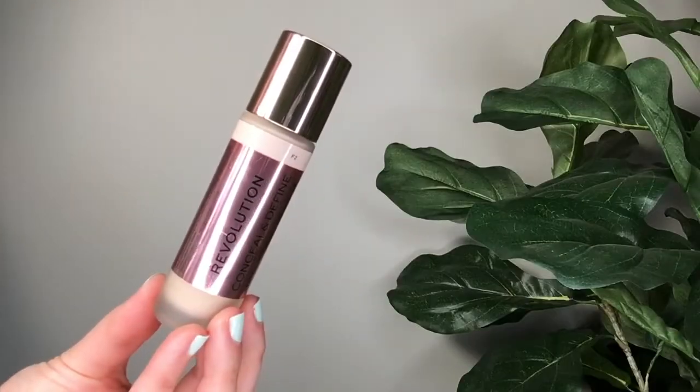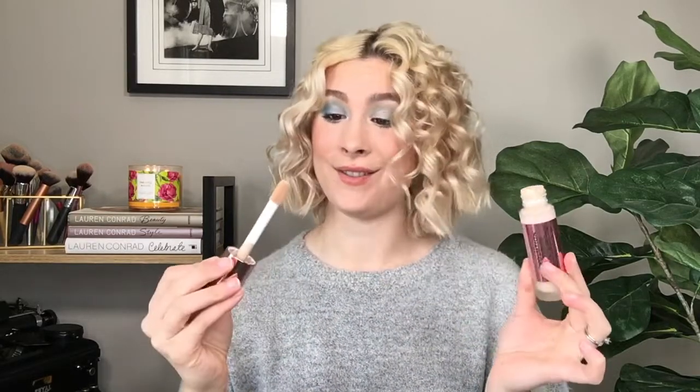The Makeup Revolution Conceal and Define Foundation is full coverage — you can really build this up. It does smell very chemically, but it claims to be cruelty-free and vegan, which surprised me. This is my second favorite drugstore foundation compared to the Catrice HD Liquid Foundation. You can really build it up and it will not get cakey. The only downside is that I've noticed it breaks up around my nose area. Either a Real Techniques sponge or my Morphe M439 both work really well with this foundation.